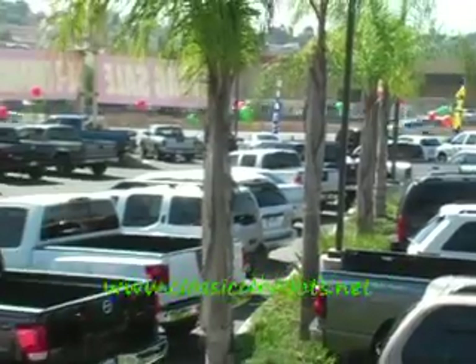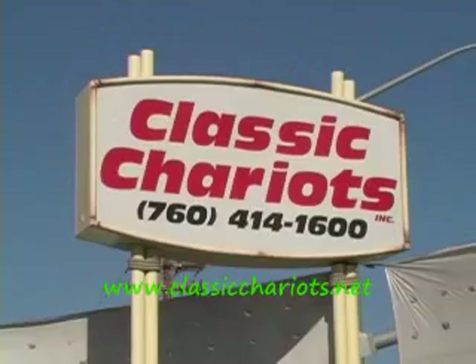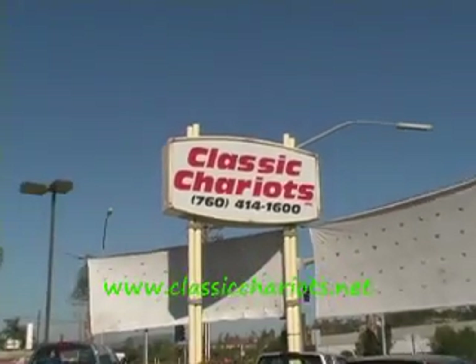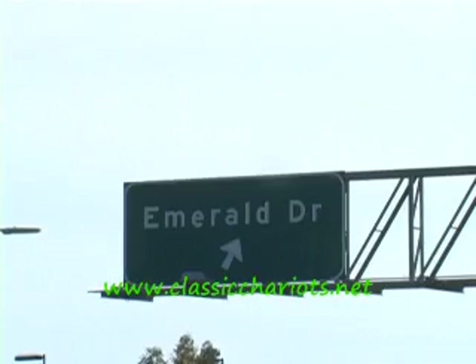This car's got a ton of room. Easy on gas, easy to park, very economical and very reliable Honda. We got all kinds of Hondas, Toyotas, Acuras — you name it, we got it. Classic Chariots, check us out on the web at classicchariots.net. We're at Emerald Drive and 78.